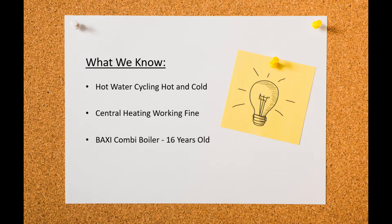Hello and welcome back to Learn As I Do, the channel with no expert opinion, just everyday solutions to everyday problems. Today I'm faced with the problem of the hot water in my home running hot then cold then hot then cold in around 20-second cycles.